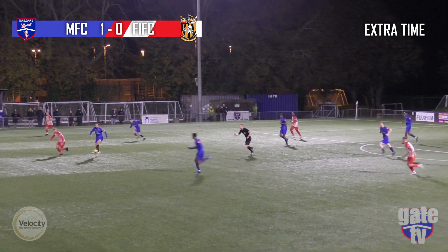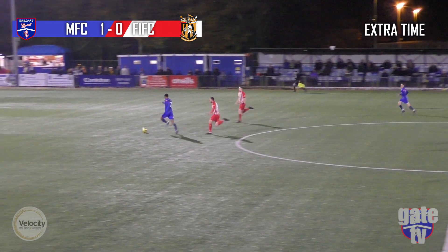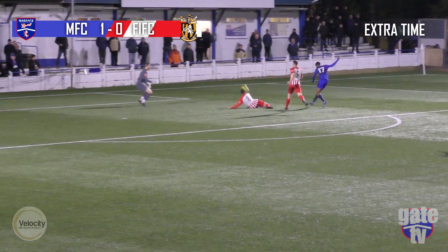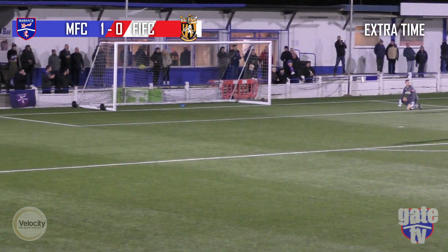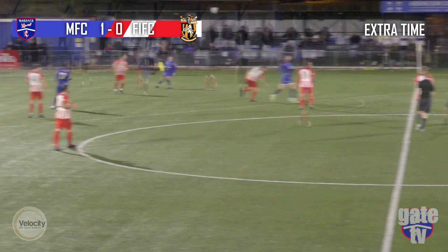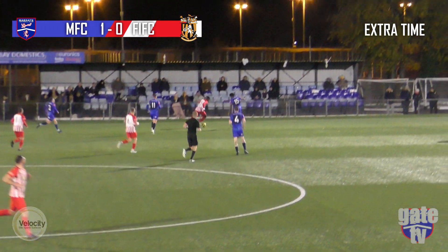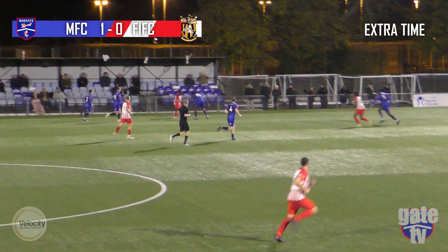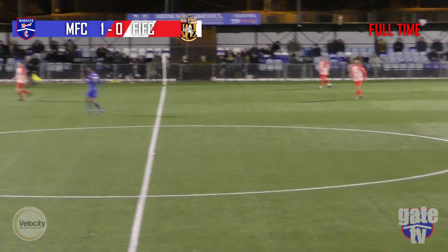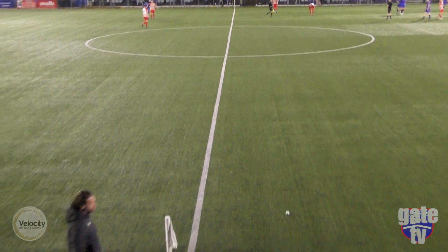Margate now in the attack with both sides down to ten men due to an earlier incident. But it's Montrell Deslanders running through — tries to cut back, and that's a really good block from Folkestone. Folkestone here really looking to press and get the goal to bring them back into the game in extra time, but that's a really good clearance by Harry Edson. And that is full time at Hartsdown Park — Margate do progress into the cup, knocking out Folkestone.